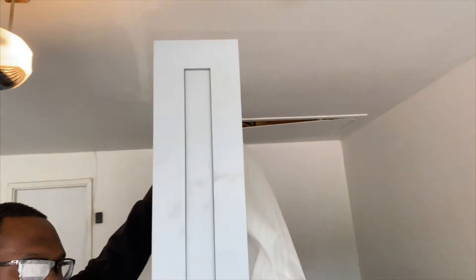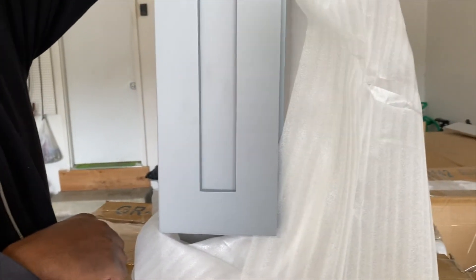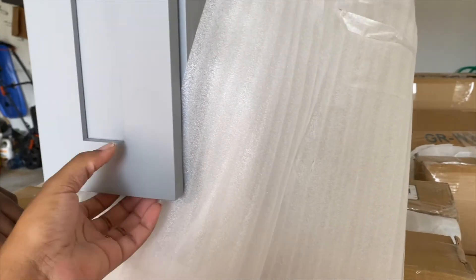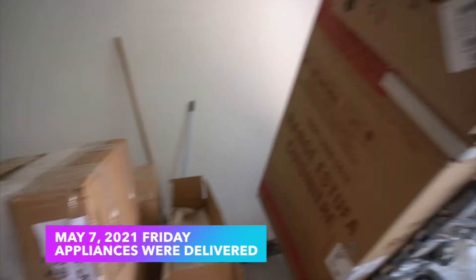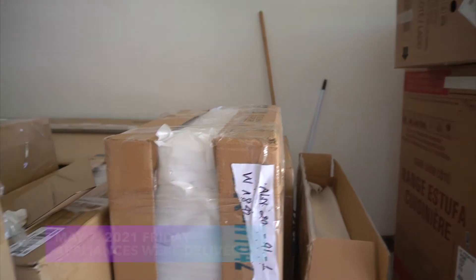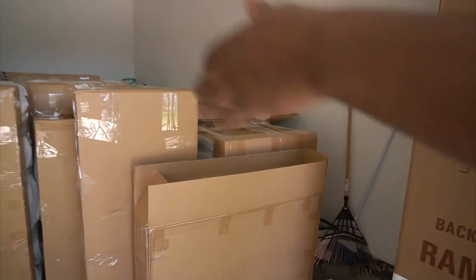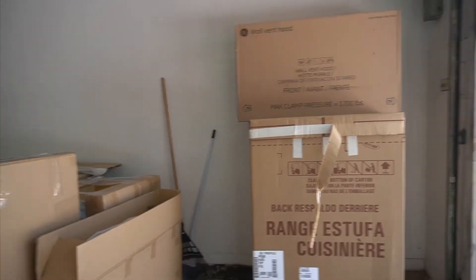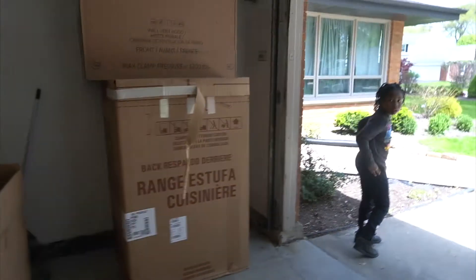We opened up the spice rack to see how it looks — it has a little matte finish to it, but it looks nice. We're making room for everything. This is the oven, and that's the hood.